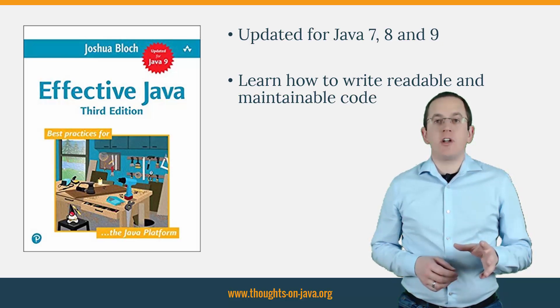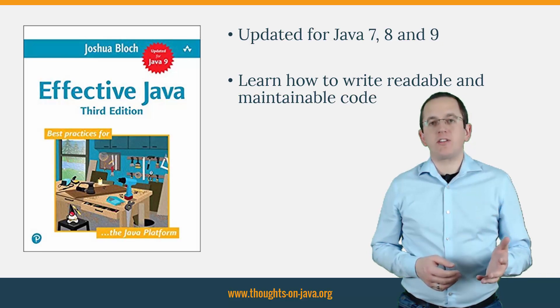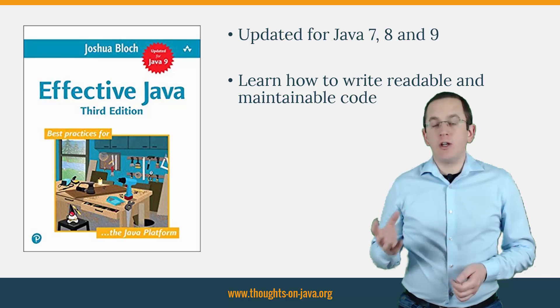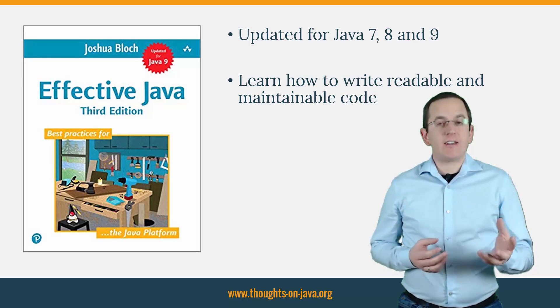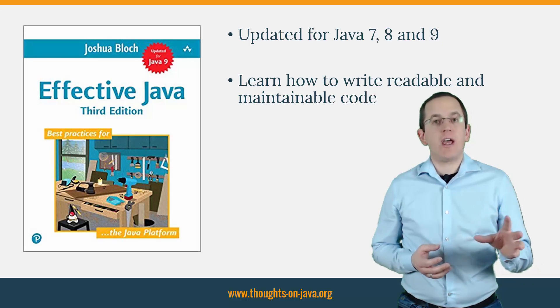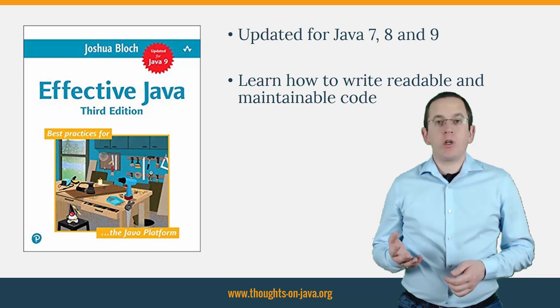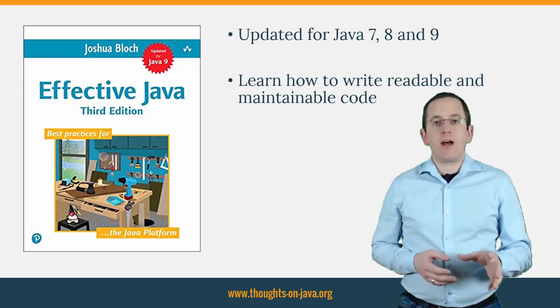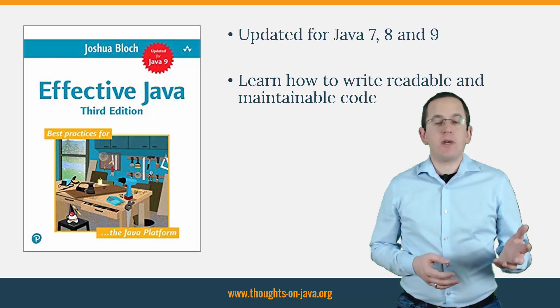But as a professional developer, you know that this is just the first step. There is a huge difference between knowing a feature and understanding when and how to use it to build an efficient and maintainable application. If you read the previous editions of Joshua Bloch's book Effective Java, you know that he did a great job explaining best practices and showing how to write readable and maintainable code.